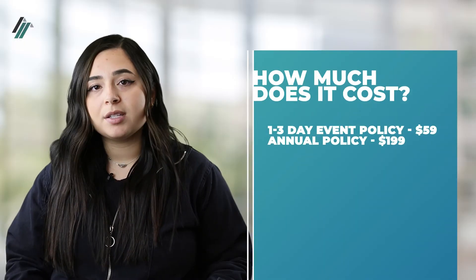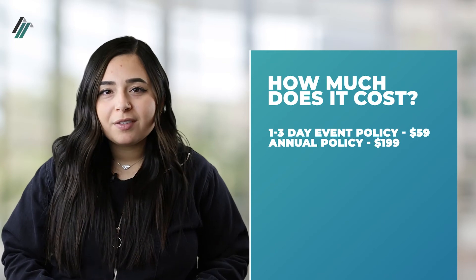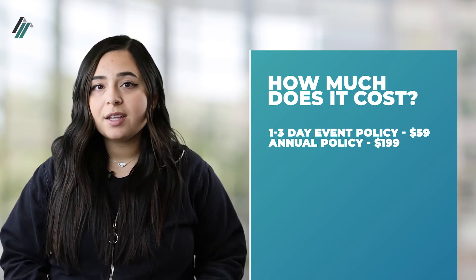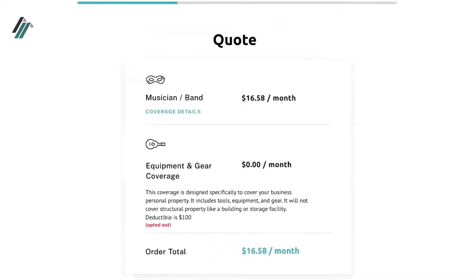So how much does it cost? Our one to three-day event policy starts at $59. This is a great fit for bands who play just a couple of shows per year. On the other hand, if your band is playing shows consistently, you can save by choosing the annual policy instead. This policy starts at just $199 for the whole year.